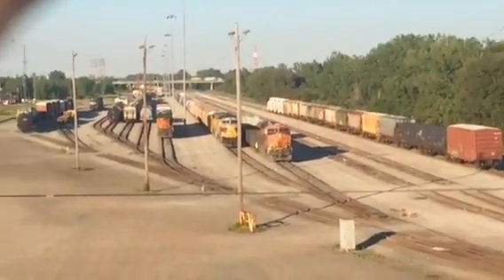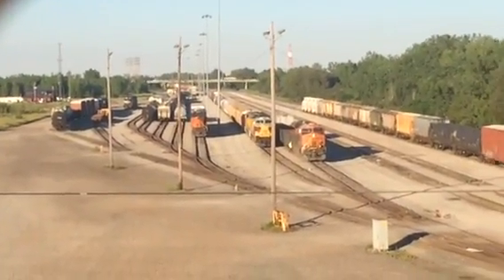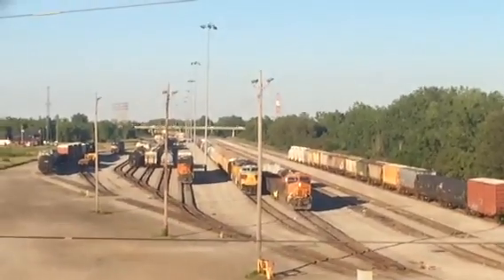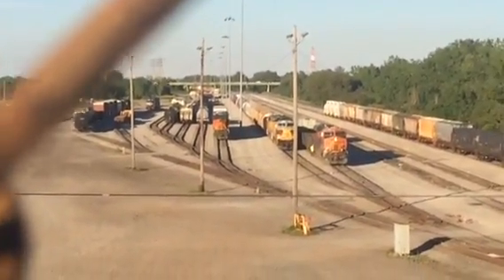So there's the BNSF engine alone, Lackawanna, and then right before the one BNSF, looks like there's a Tier 4 locomotive.